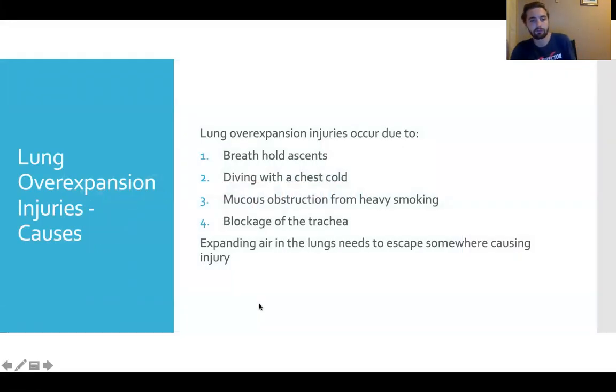Now we'll look at lung over-expansion injuries. These are predominantly due to breath-held ascent, usually in an out-of-air situation — which is why the seizure skill is pushed so much in the open water course. Diving with a chest cold can cause things to get trapped and then expand. Mucus obstruction from heavy smoking can cause issues inside the alveoli where gas exchange isn't occurring properly. A fourth cause could be blockage of the trachea, which is extremely rare — for example, if you chewed through your mouthpiece and a piece obstructed your airway, then ascended.